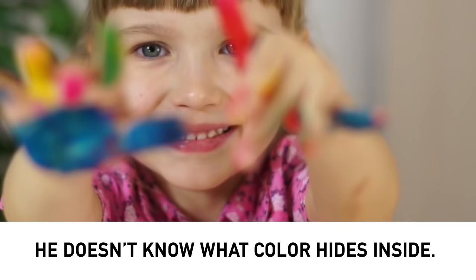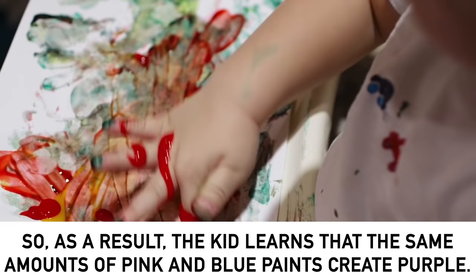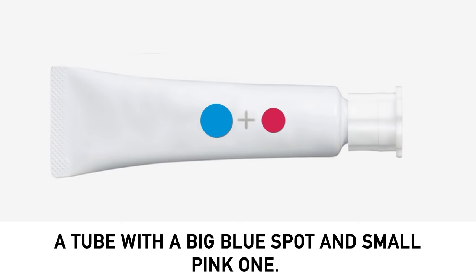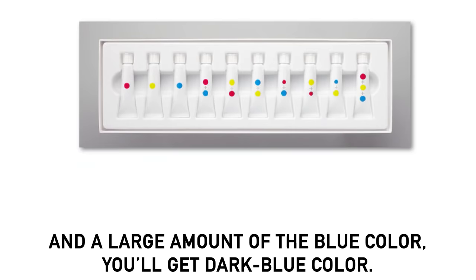They want children to understand what shade they will get if they mix certain colors. For instance, a child looks at the tube with two spots — pink and blue. He doesn't know what color hides inside. He squeezes the tube and gets purple. So as a result, the kid learns that equal amounts of pink and blue paints create purple. Here's another example: a tube with a big blue spot and a small pink one. It means if you mix a small amount of pink and a large amount of blue, you'll get dark blue.